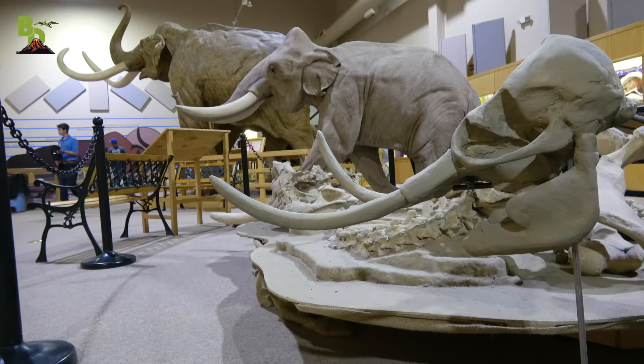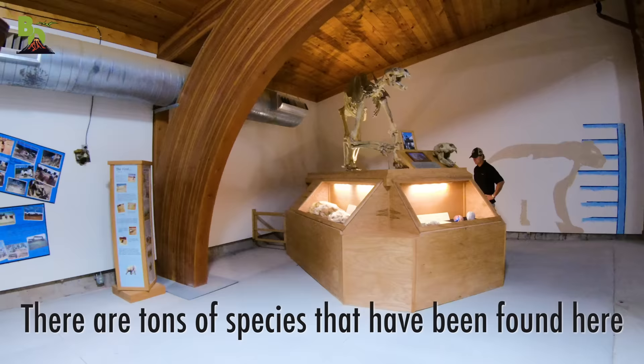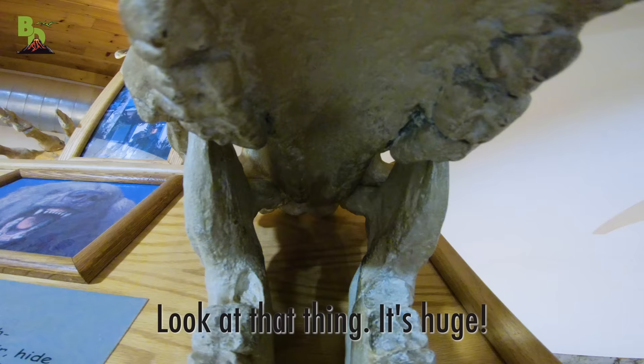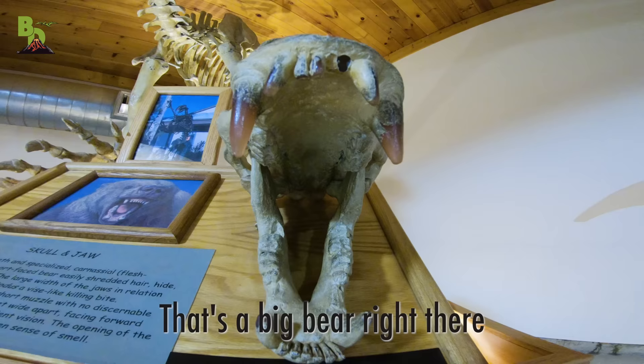And it's not just Mammoth — we have some other stuff here too. There are tons of species that have been found here. This is a giant short-faced bear. Look at that thing, it's huge. That's a big bear right there.